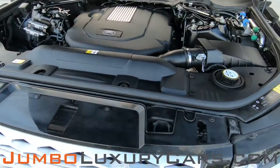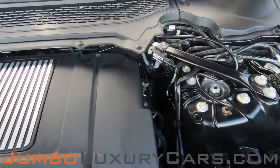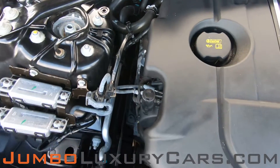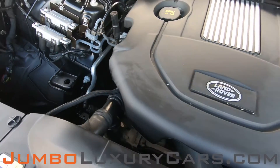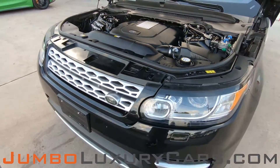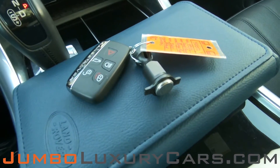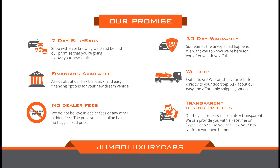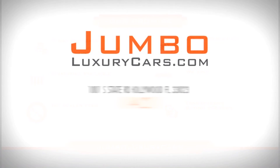Now let's take a look under the hood. As you can see, everything seems to be in good working order. This vehicle comes with one key and owner's manual. Thank you for watching. If you have any questions about this vehicle, please don't hesitate to contact us.